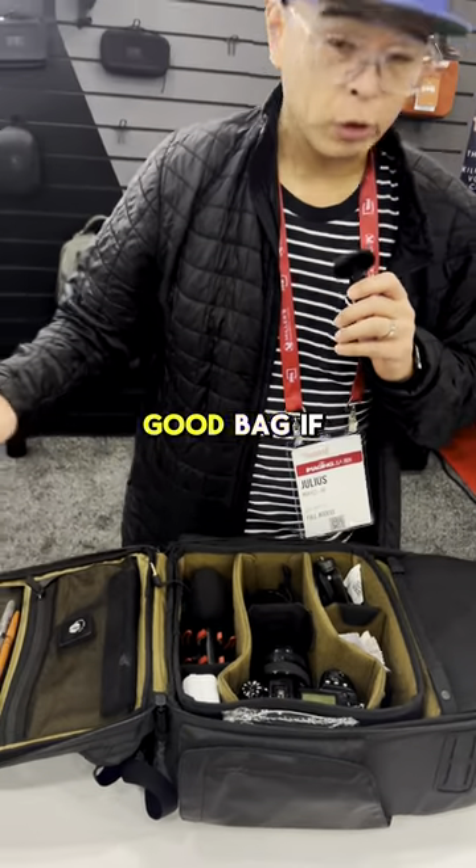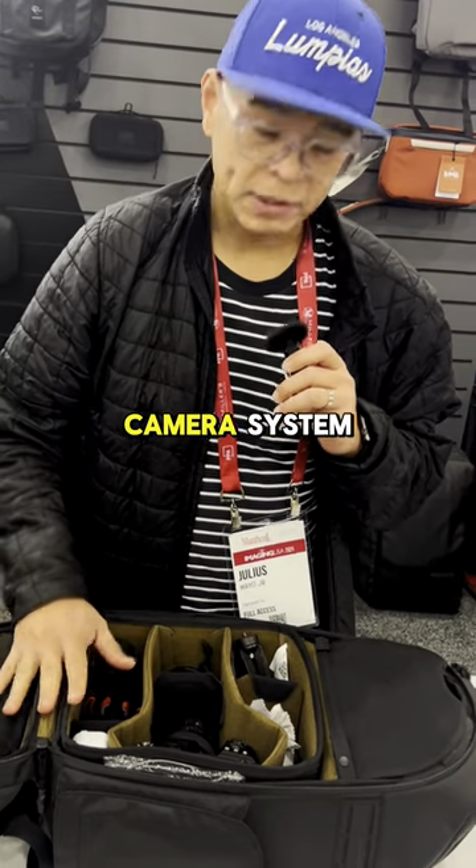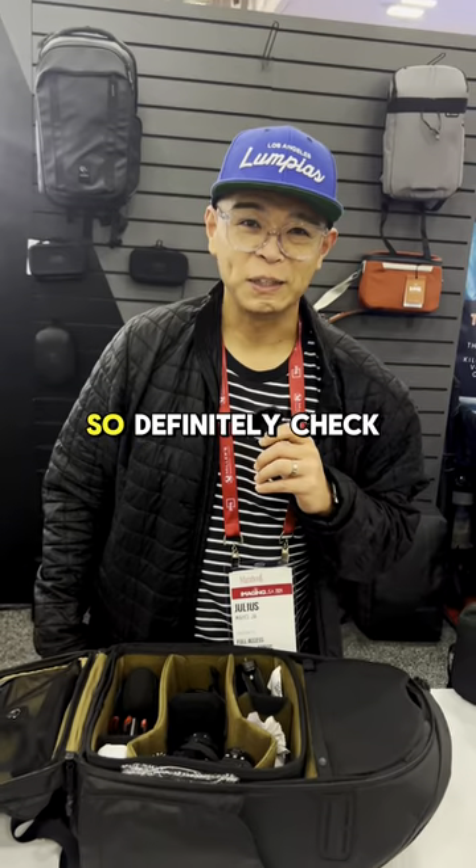But yeah, it's a really good bag. If you want to go on a day shoot or if you have a smaller camera system, it's perfect for that too. So definitely check them out.